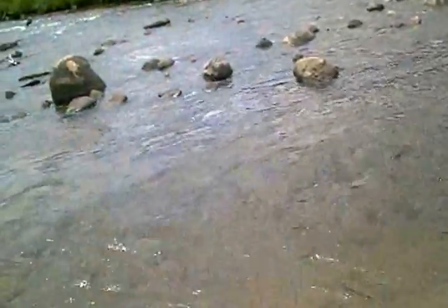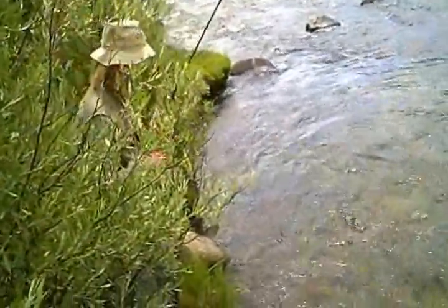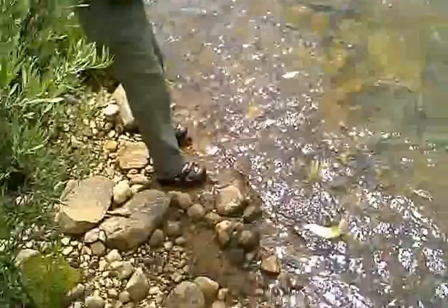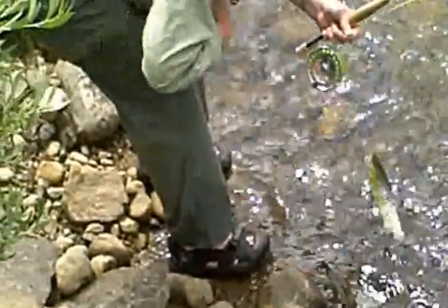Sue's playing one — they sneak behind the bush. Here she goes, closing on it. It's a nice brown. That's a beauty, look at that fish. Yes, that's a pretty one. Good foot long. Very nice, Sue.